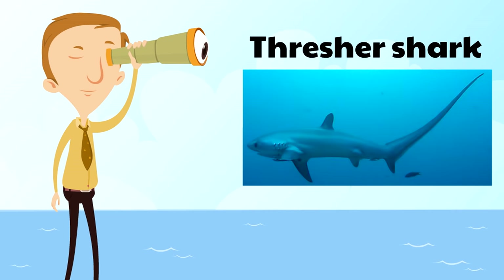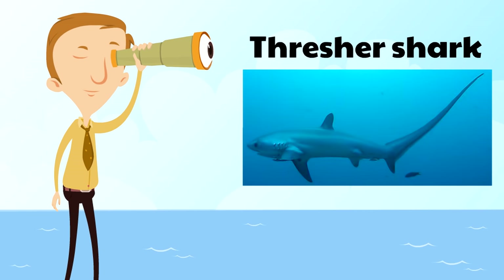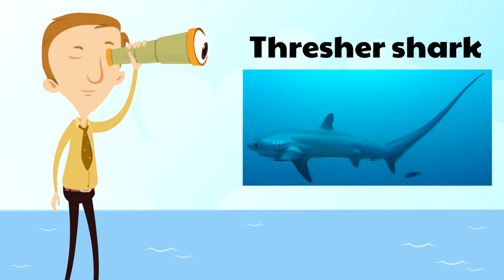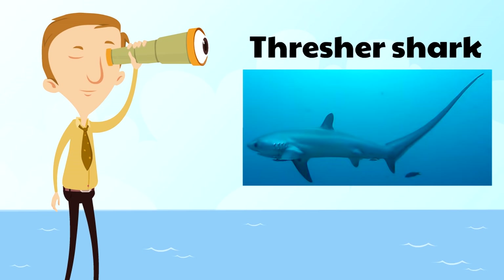Finally, there's the thresher shark — a very strong shark known for its very, very long tail. That tail can be huge; in fact, the tail of a thresher shark can weigh as many as 300 pounds or more!